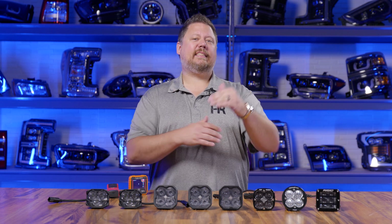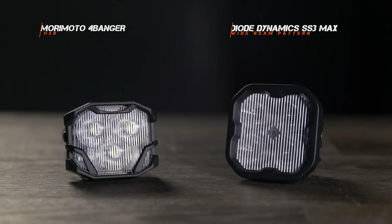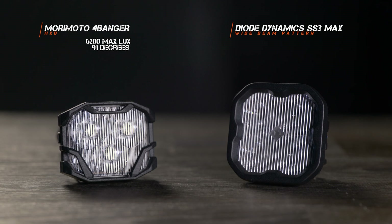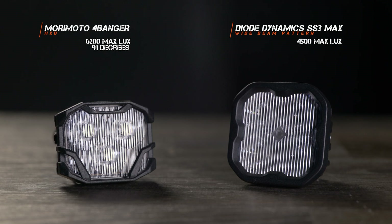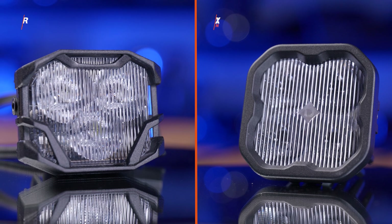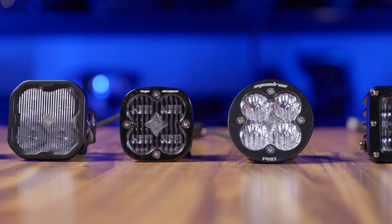The second brightest option was the Diode Dynamics SS3 Max at the one minute mark, and at the 60 minute mark it was the second brightest pod light tested in the wide beam variety. Right off the bat, the four banger HXB wide beam pattern created 6200 maximum lux at 91 degrees Fahrenheit. The second brightest was the Diode Dynamics SS3 Max with their SAE fog wide beam pattern, coming in at 4500 maximum lux at 97 degrees. So right off the bat there's a huge difference in brightness, and these are the two brightest options — the rest don't even hold a candle to these two pods.